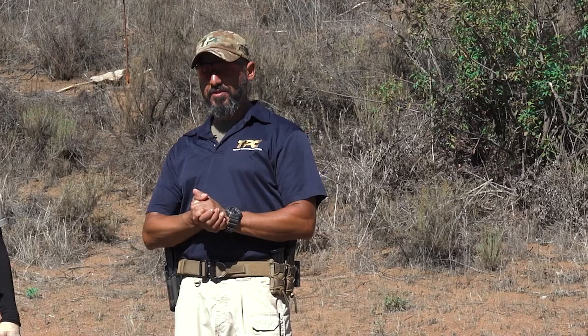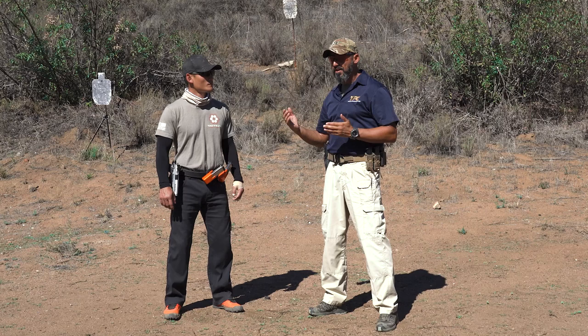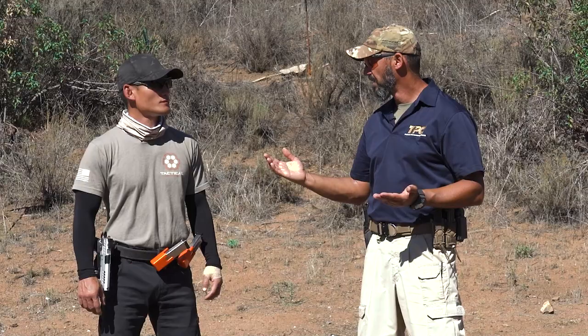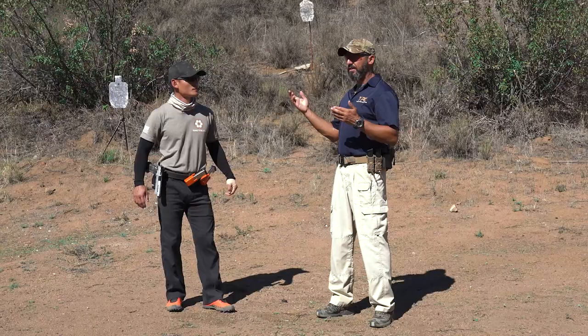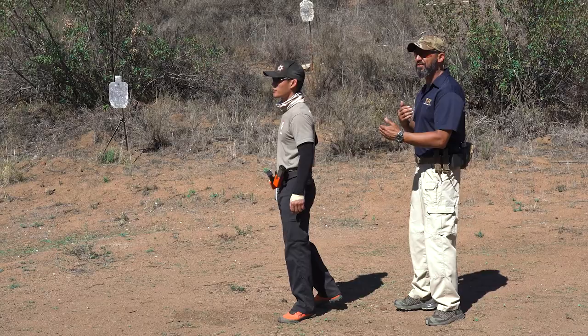The first principle is consolidated action. What does it mean? While you're performing some kind of action with the firearm or your body, is there something else you can do meanwhile? We'll demonstrate multiple applications of that principle, starting with the pistol draw as the first example.